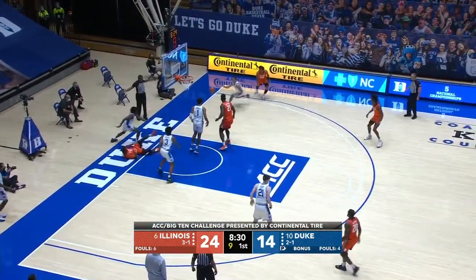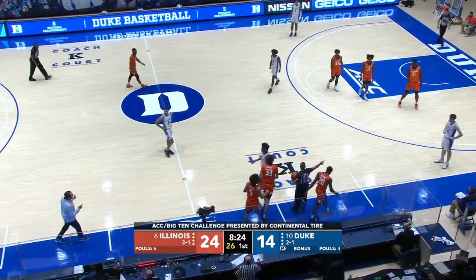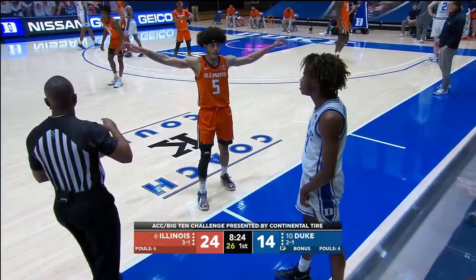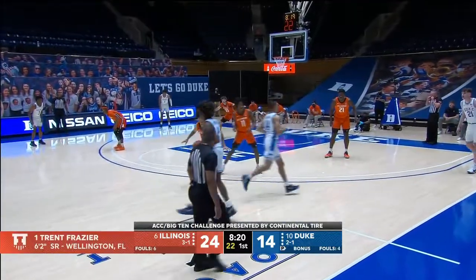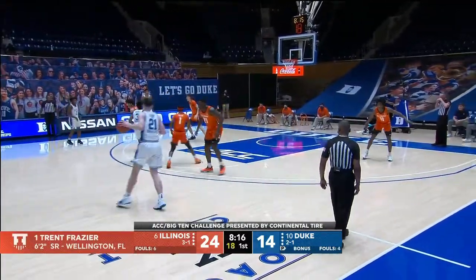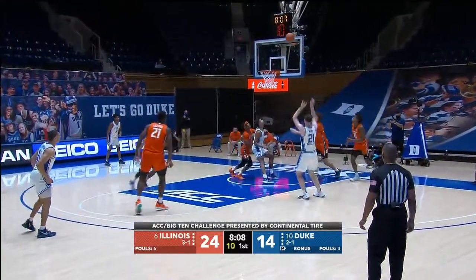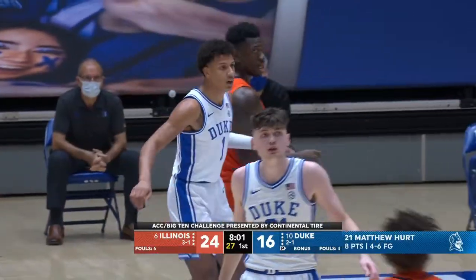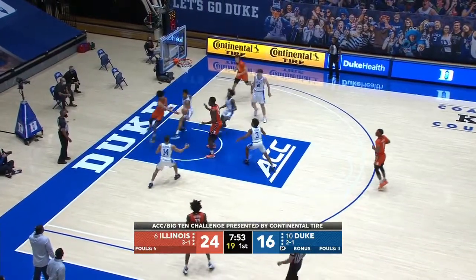Good cut. Frazier — no call — tracked down by Goldwire. Williams steps in, flexes it out of bounds — it'll be Duke basketball, good hands by Damonte Williams. Trent Frazier, the senior from Wellington, Florida — really good defender. He's got a little Dee Brown look to him, no doubt. Hurt fakes — and Hurt takes advantage of the mismatch. He had the quickness advantage on the perimeter on Coburn, went around him, pulled up, and buried the jumper. He's got eight. He got around Coburn because Coburn went for that shot fake. You've got to close out on him, but you can't go for the shot fake and let him get around you.